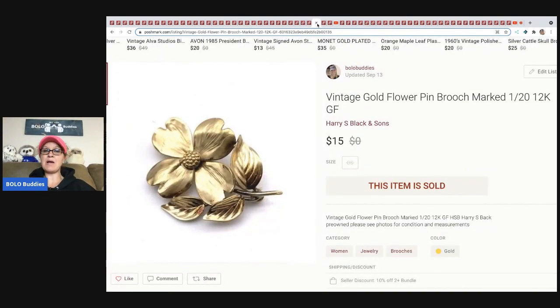The next item came out of my bulk buy jewelry purchase. It's a vintage brooch. I decided to list this one separately because it was marked 1/20th 12-karat gold filled. It sold for $15 plus shipping and I was really happy with that.